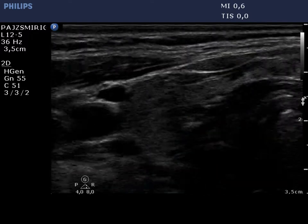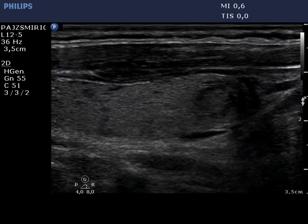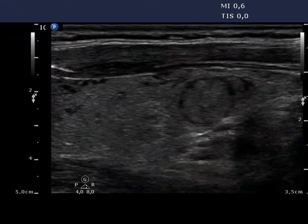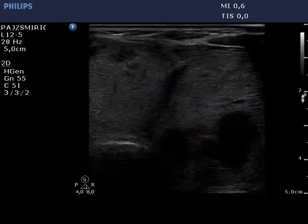The right thyroid contains small cystic lesions and an econormal nodule presenting a halo sign. Two larger econormal nodules are demonstrated: one in the isthmus and another one in the left lobe.